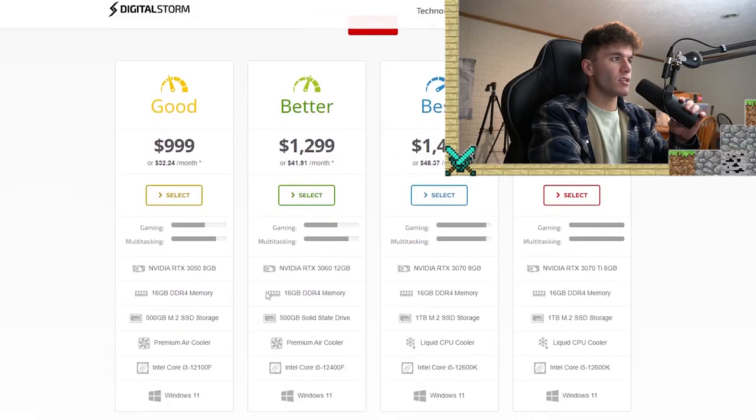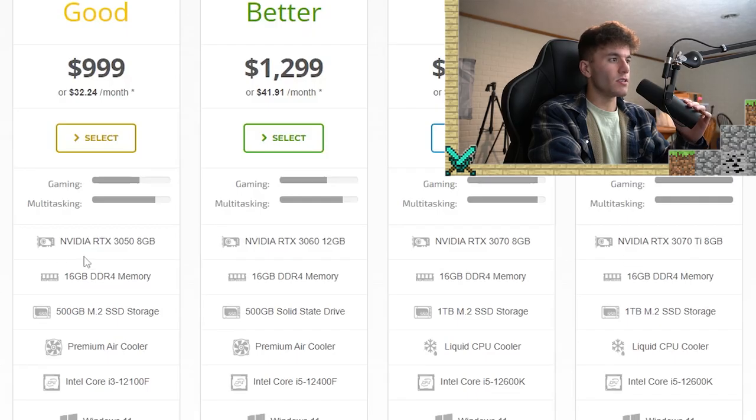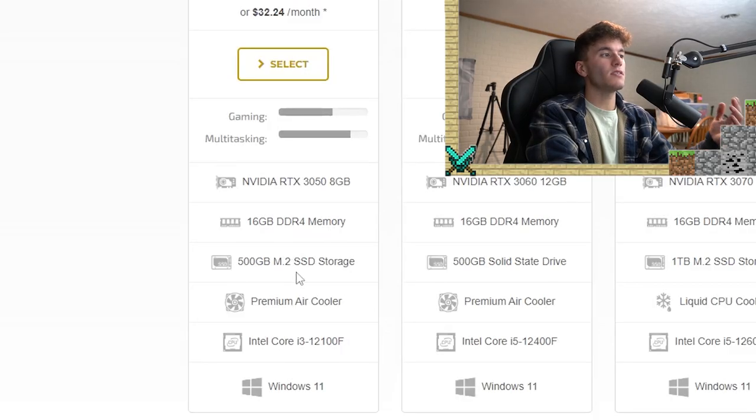This is the budget-friendly tier, rated as 'good.' First off, it has an NVIDIA RTX 3050 — a Gigabyte 30-series card with 8 gigabytes. That's actually a better GPU than what I have. I have a 2070 and it does phenomenal, so a 30-series card is solid. It also has 16 gigabytes of DDR4 RAM, which is really good — maybe even a little overkill for most use cases, but it's good.